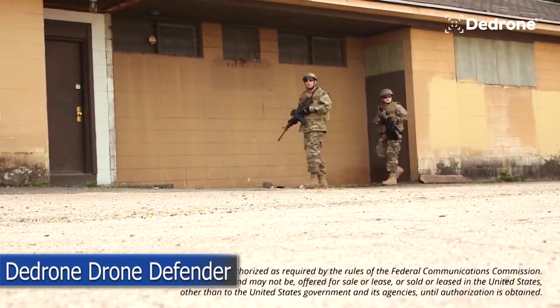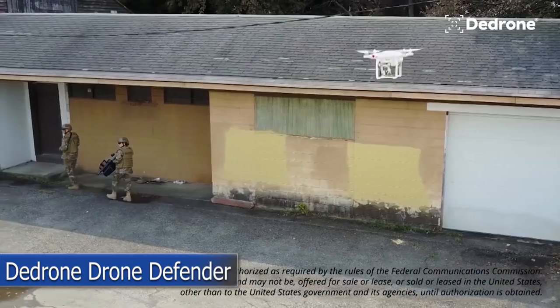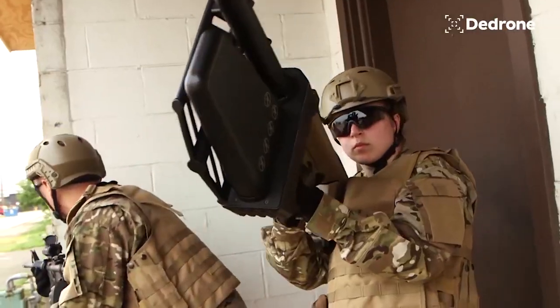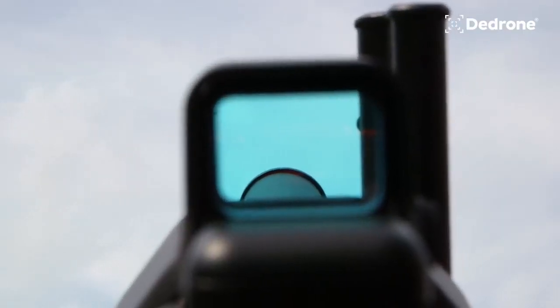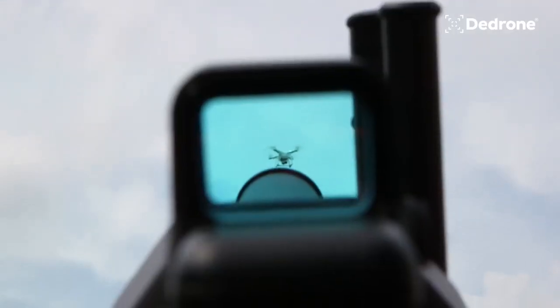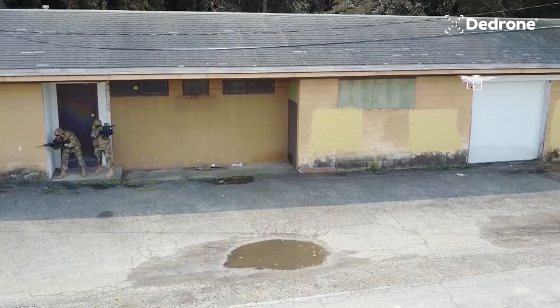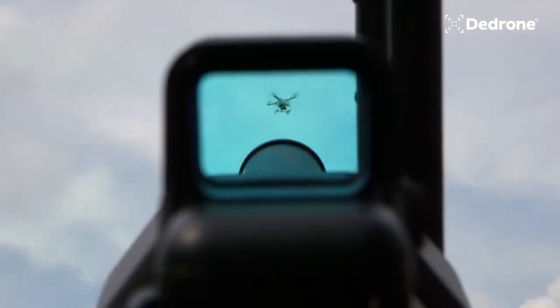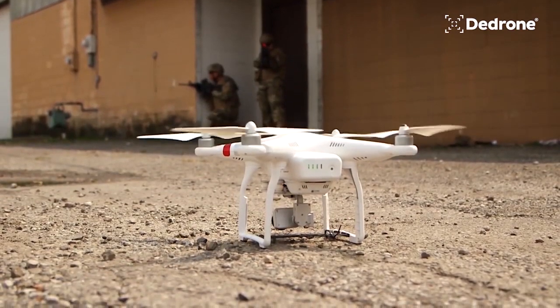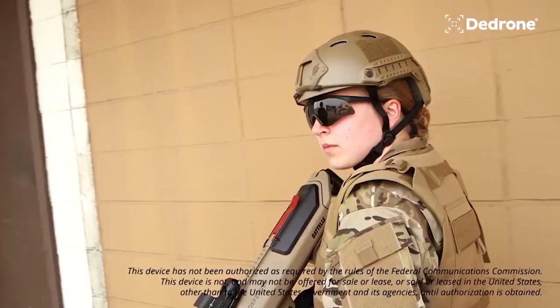The DeDrone Drone Defender is an American-made device designed to counter and neutralize unauthorized drones. Counter drone capabilities: the Drone Defender is specifically developed to combat drones that pose a security threat. It can be used by the military, law enforcement agencies, and for the protection of important locations such as embassies.